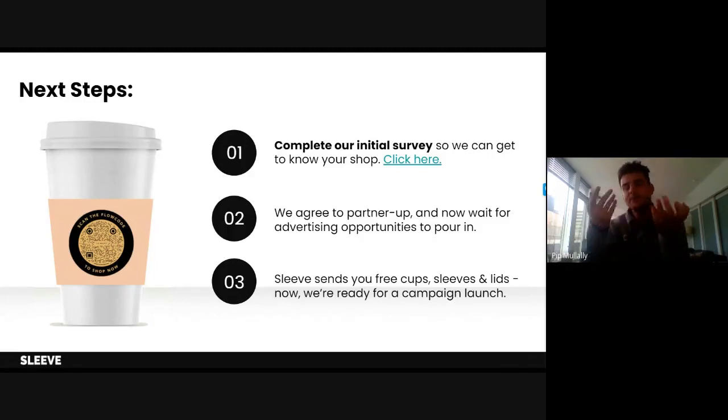Once you complete the form, we're going to look it over and ask any follow-up questions we may have. We'll double-check to make sure we have all the information we need and that it's accurate. Then we agree to partner up — once we get all that information, we seal the deal. We'll work with you on coordinating and receiving your first order of free cups, lids, and sleeves. You'll get advance notice and be fully informed of when that delivery is expected.